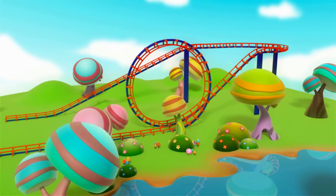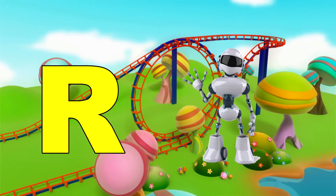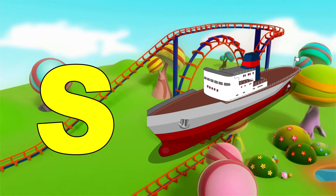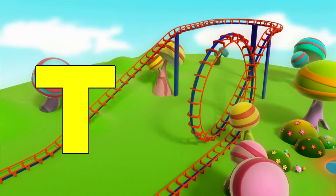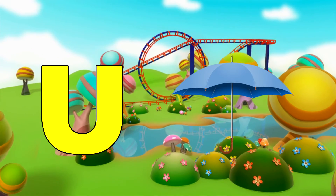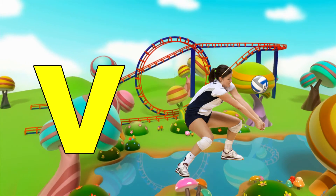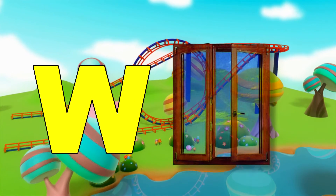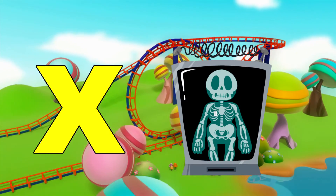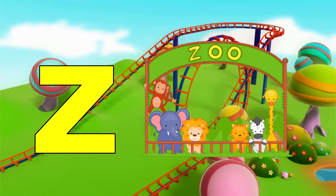Q, queen, R, robot, S, ship, T, tomato, U, umbrella, V, volleyball, W, window, X, x-ray, Y, yacht, Z, zoo.